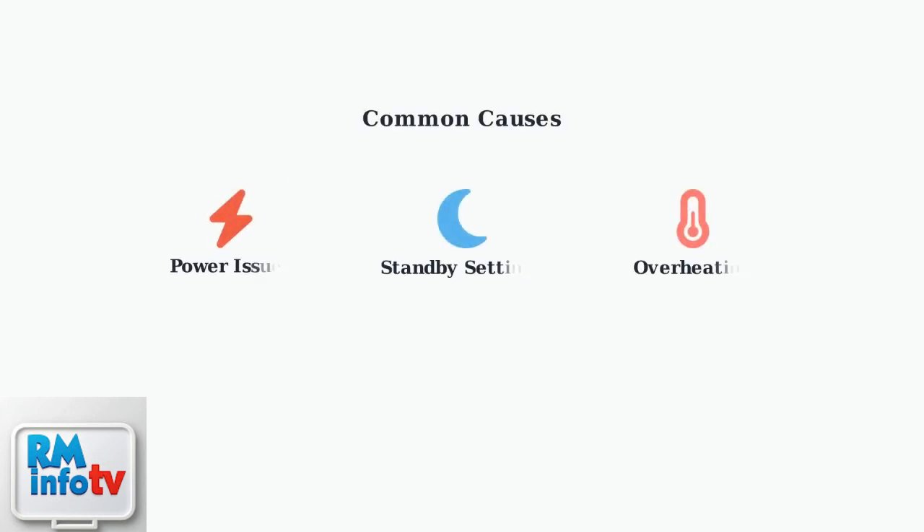In May 2025, many SkyQ users experienced widespread standby problems due to technical issues. While Sky resolved the main issue, some users still experience these problems today. The most common causes are power issues, incorrect standby settings, and overheating. Understanding these causes helps us apply the right fix.